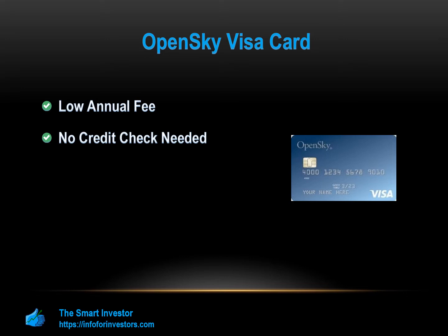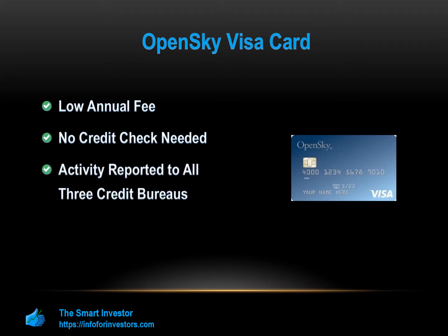But this should make it easy for most people to qualify. Activity is reported to all three credit bureaus — as with the Indigo, your payment activity will be reported to the three major credit bureaus to help you improve your credit score over time. Also, a bank account is not necessary. Many cards require that you have a bank account, but OpenSky does not, as you can pay your security deposit with a Western Union payment or money order. You can also pay your credit card bills by money order.